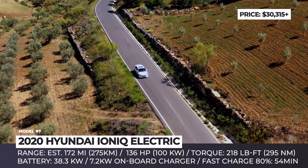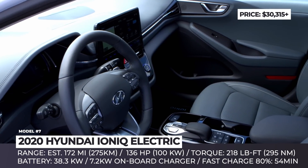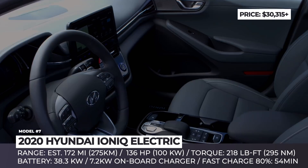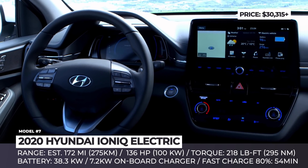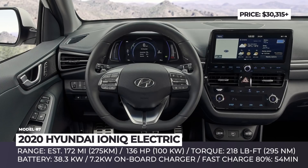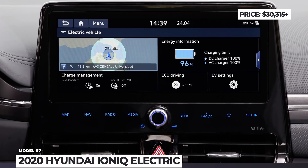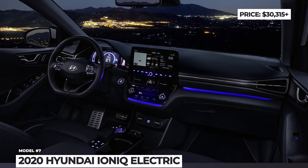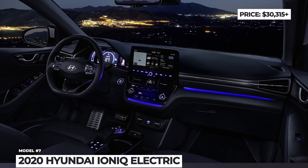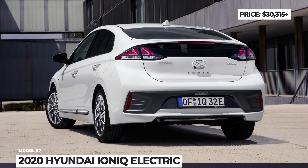Instead of the old 28 kWh battery, it features a 38 kWh pack which, according to Hyundai, should offer around 170 miles of EPA range. The motor makes 136 horsepower and 218 lb-ft of torque. Plus, the standard 6.6 kW onboard charger is now replaced by a 7.2 kW unit. On the inside, the styling revisions are rather subtle, unless you go for the optional 10.25-inch touchscreen with audio-video navigation.